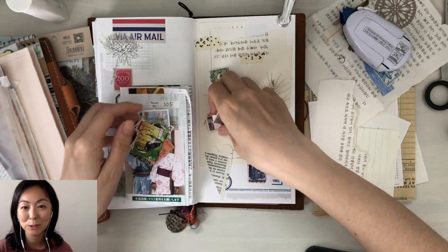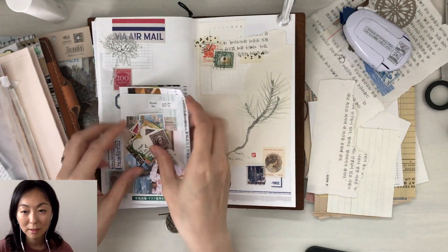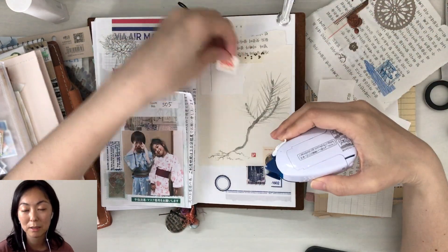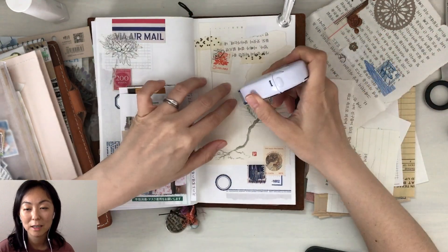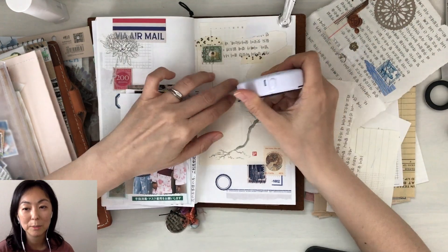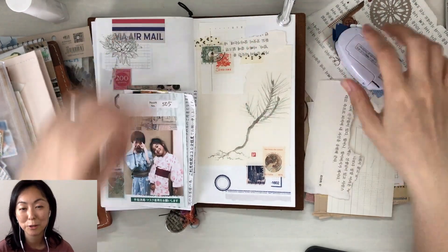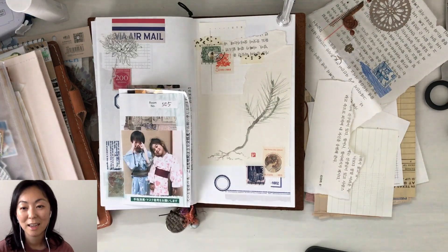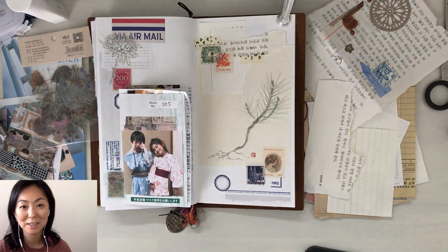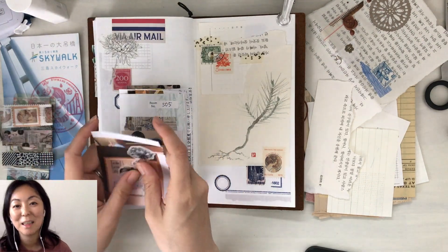I'm just grabbing a couple of postage stamps and adding them to the page. I chose the coral colored one because I thought it would tie in with the little bits of red near the bottom right corner of the page. Sometimes I use color as a choice — I don't want the whole spread to be red or coral or orange, I just like to tie things together with a couple of accent pieces on the page.